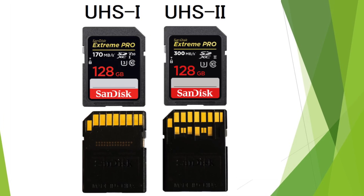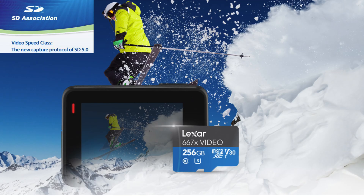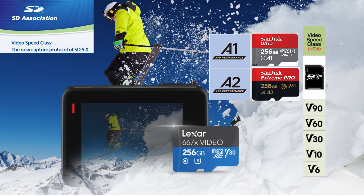What is the difference between UHS-1 and UHS-2 SD cards? What is the video speed class? Do symbols like V30, V60, V90, A1, or A2 make sense to you? There are too many things to consider before buying a memory card, but don't worry — you are not alone and we are here to help.